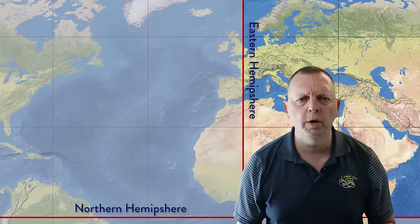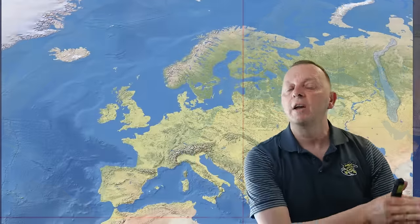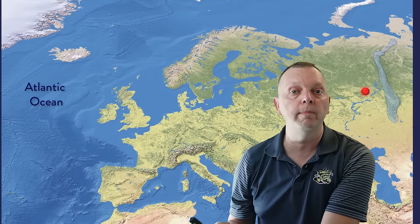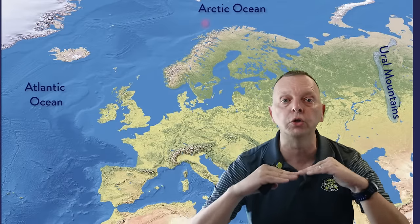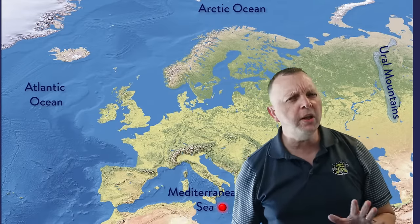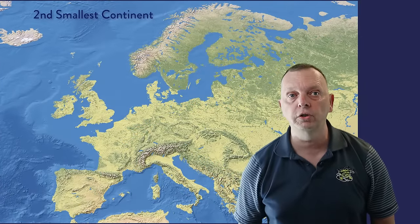Before we go any further, let's orient ourselves. We find most of Europe in the northeastern hemispheres, stretching between the Atlantic Ocean in the west all the way to the Ural Mountains in Russia in the east, and from the Arctic Ocean in the north all the way down to the Mediterranean Sea in the south. Europe is not a very large continent — in fact, it is the second smallest continent in the world, right after Australia.